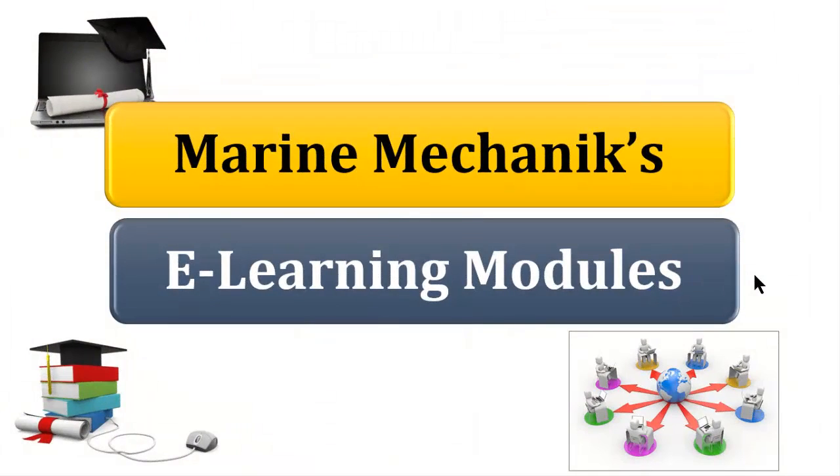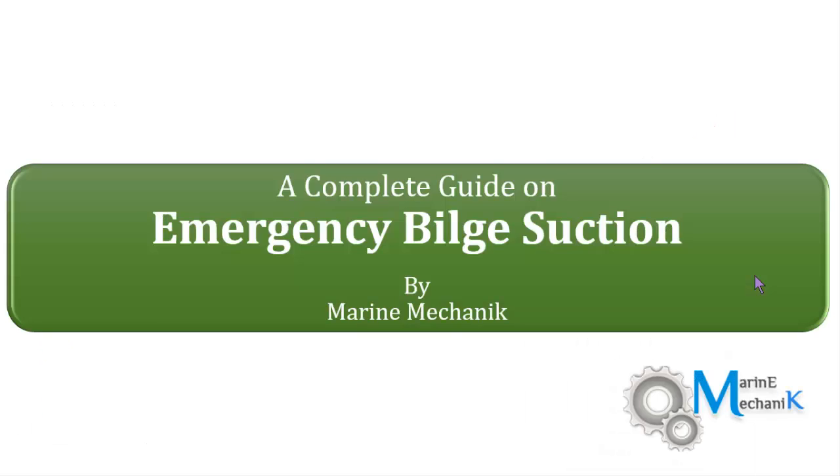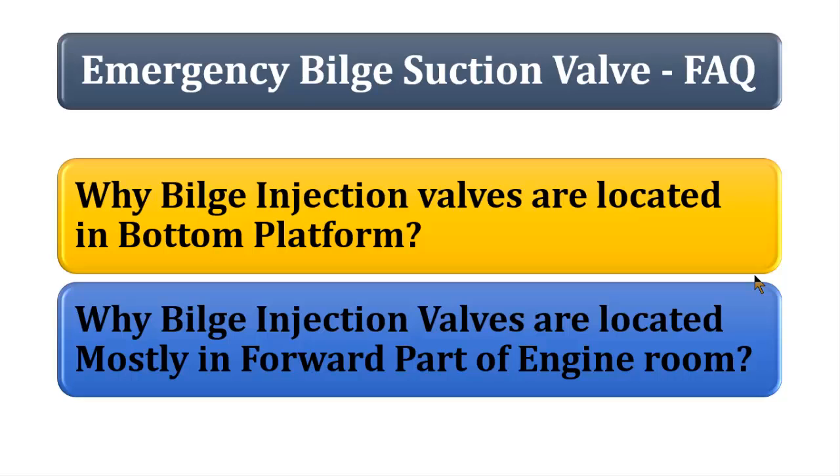Let's move on to the next question for the marine mechanics e-learning module. The first module is all about emergency bilge suction. These are the frequently asked questions in the oral examinations about the emergency bilge suction valve.